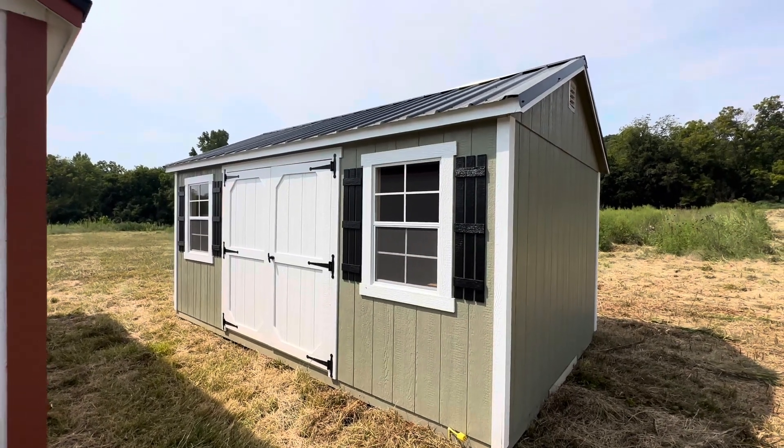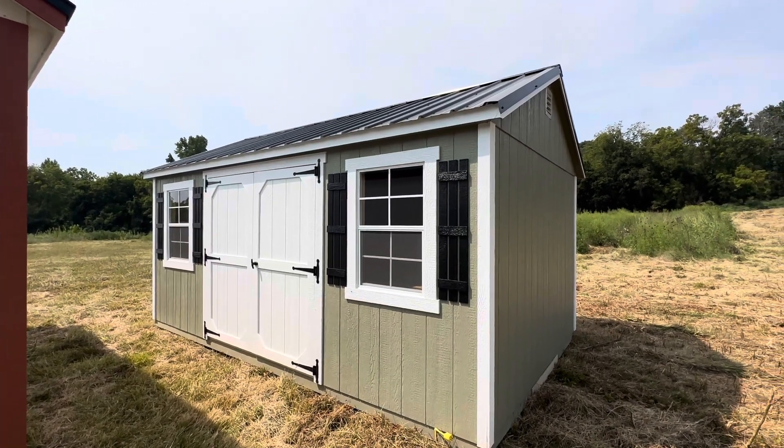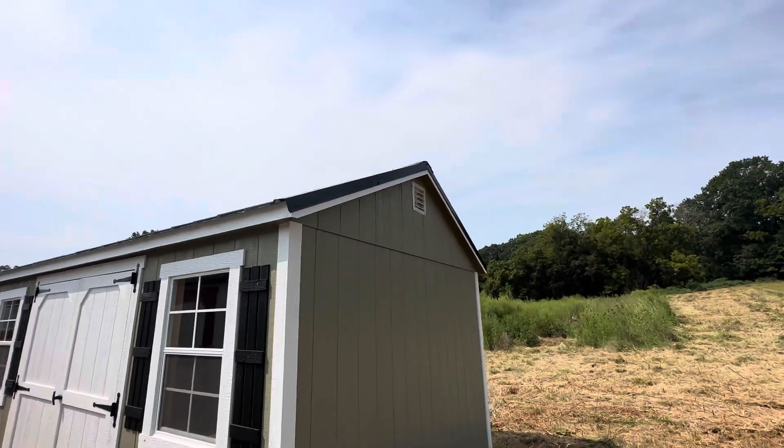Hi there, this is Silas at Sheds by Design. We're looking at a 10 by 16 A-frame storage shed. I'm going to do a quick walkthrough tour here and I'll just point out the details as we go.